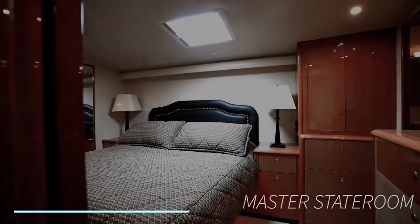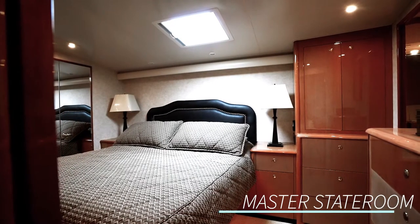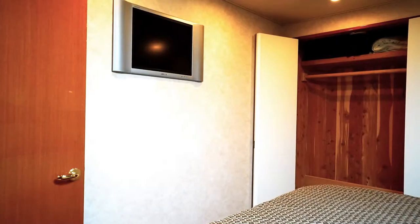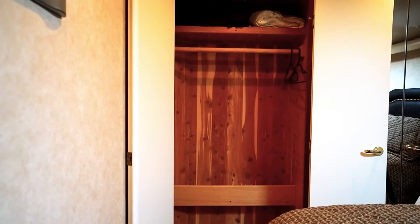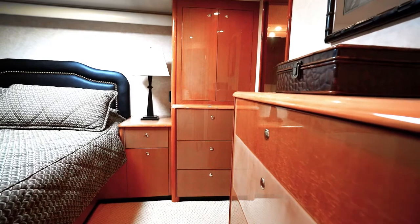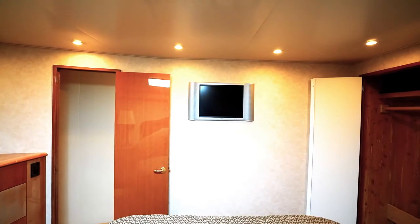Here we are in the master stateroom. It has a king bed with a very cool hydraulic lift storage underneath. The master has exceptional storage in both the dressers and the cedar-lined closets. There's also a very nice skylight which lets in a lot of natural light, and it can also be shade-covered for nighttime.